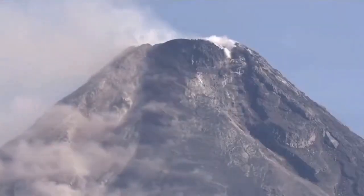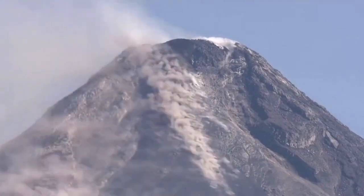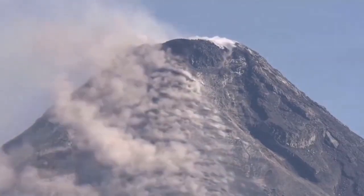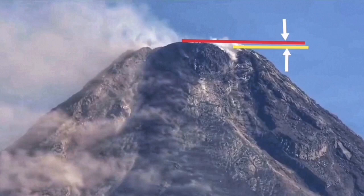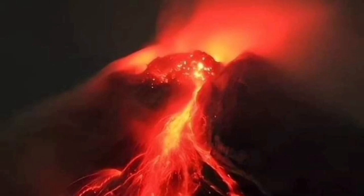The volcanic dam on the top is a felsic, light-colored and relatively silica-rich material that was sitting on top of the volcano, stopping it from erupting. It blew up in an explosion, as we will see here.